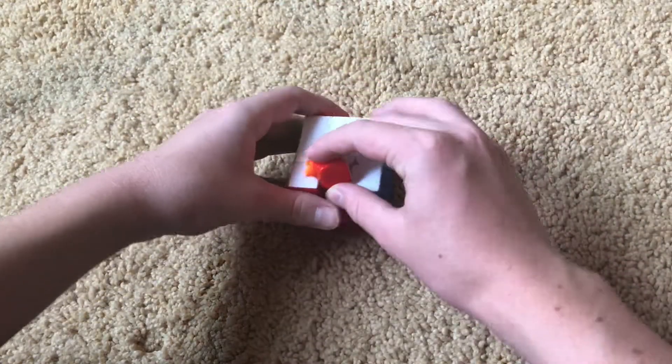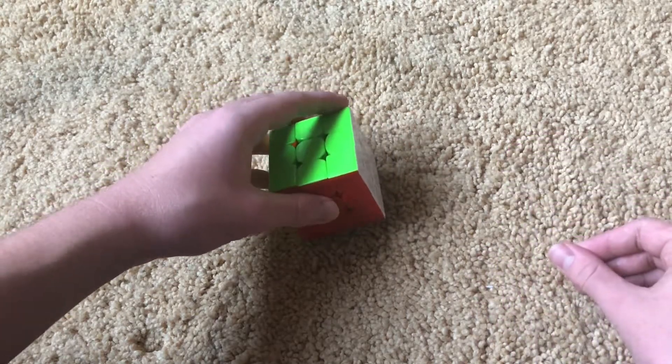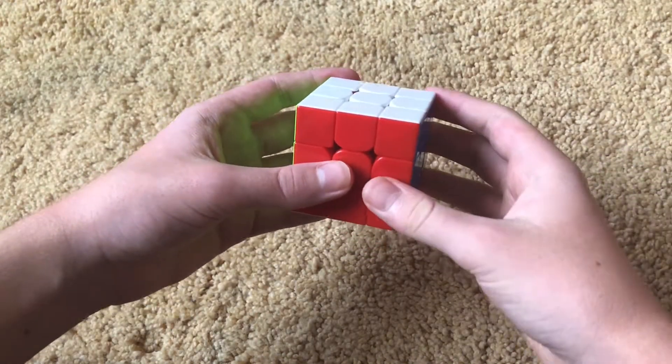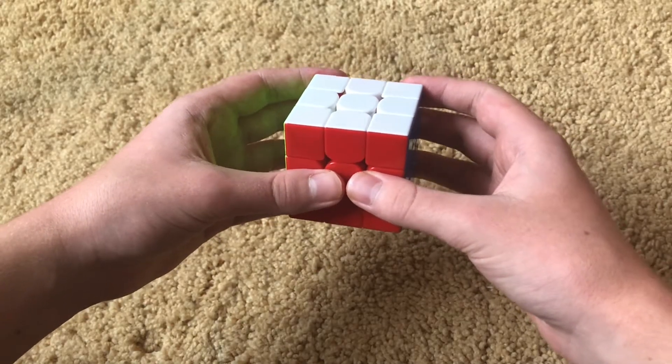We have what might be the best 3x3 design of all time if magnets aren't taken into account — it's the Valk 3. Released in 2016, it was not only insanely popular that year, but magnetic versions are still being used by top solvers to this day. It's hard to believe the Valk 3 has lasted as long as it has when most 3x3s lose relevance after about a year. To briefly summarize: it's a simple but great design that's still relevant — low gimmicks, high performance.